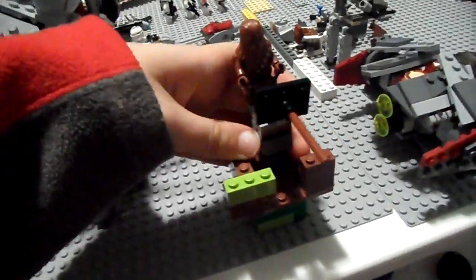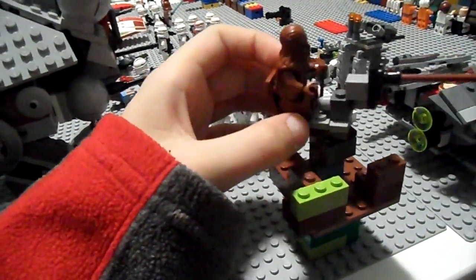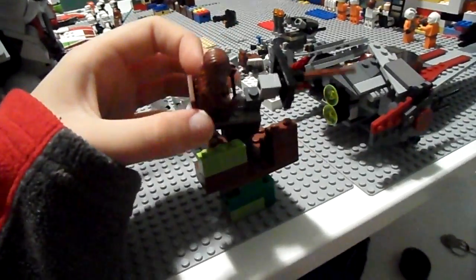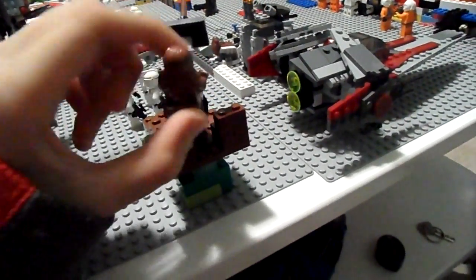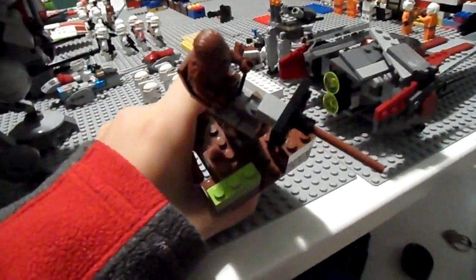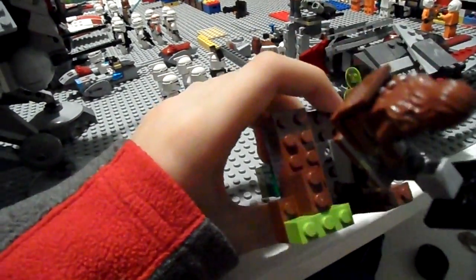Let me set it down on one of these mats here. You can attach it there, and then the Wookie can sit there. There's a lever and you can go down and swivel — you can do all sorts of things. I think that's pretty cool. I'll probably sell that for maybe around $10, and that's without the Wookie.